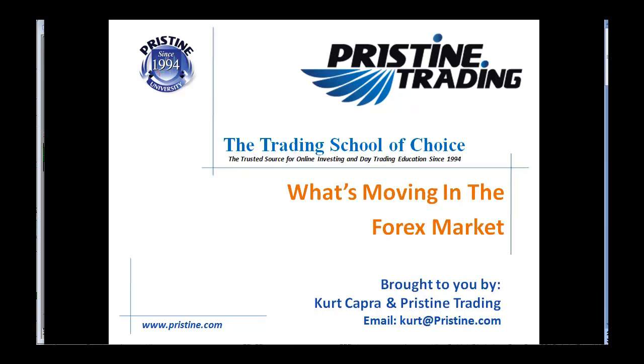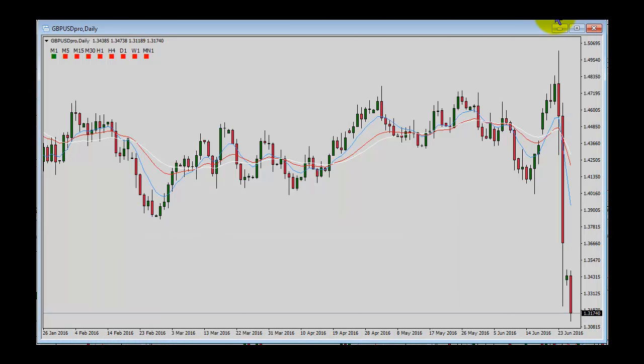Hello, good morning, and welcome to What's Moving in the Forex Market, brought to you by myself, Kurt Capra, and Pristine Trading. Let's get right to it, guys. The Brexit vote has taken place, and today we continue to see the fallout from that decision. I've got pound US dollar in the window here for you to take a look at. As you can see, this is a daily chart and has had quite the increase in volatility, to say the least.